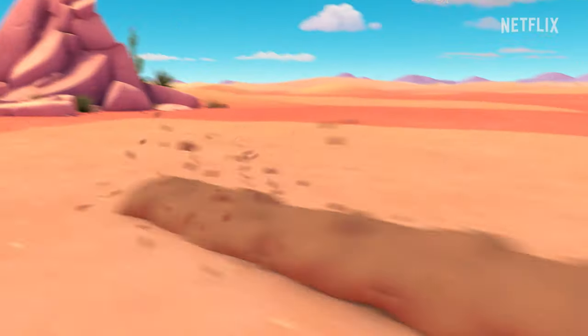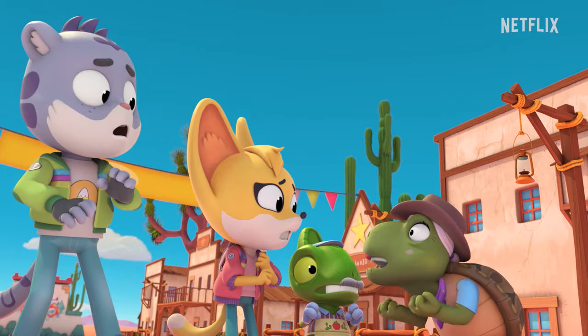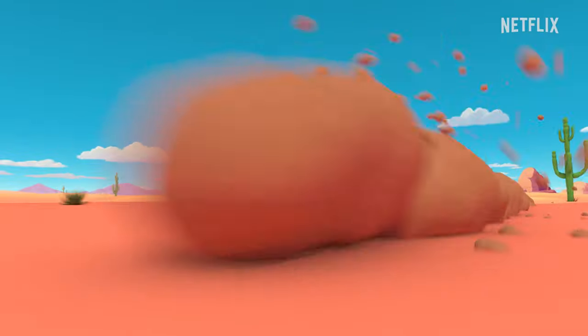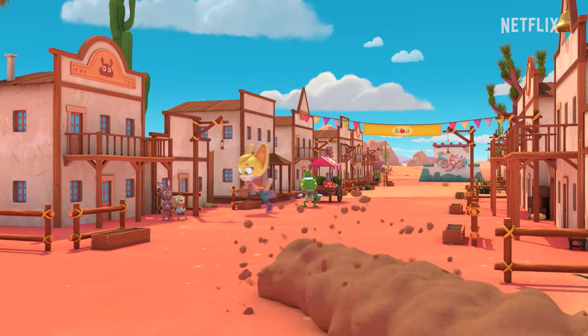The sand serpent gets back! Quick! Get off the ground or it'll pull you under! We've got to help them! Look out! Whoa! Come on! Get off the ground!